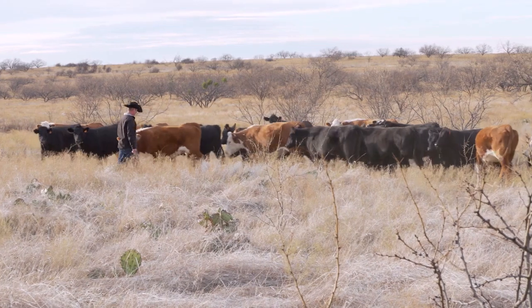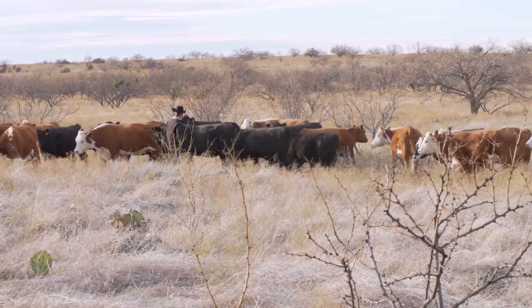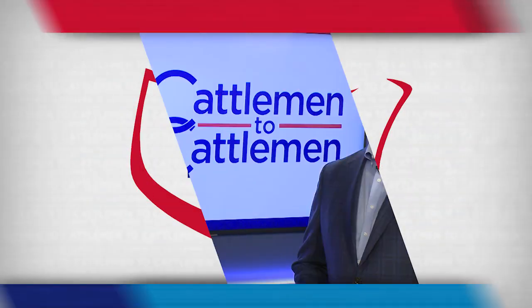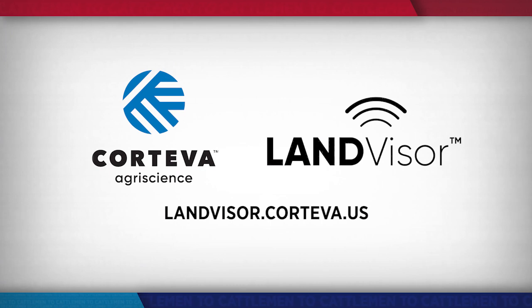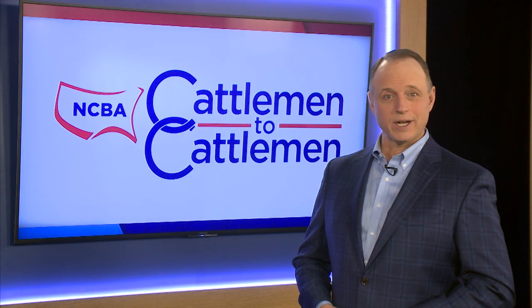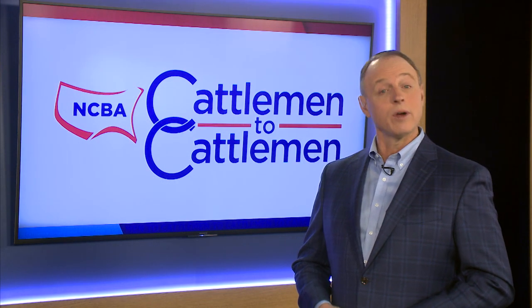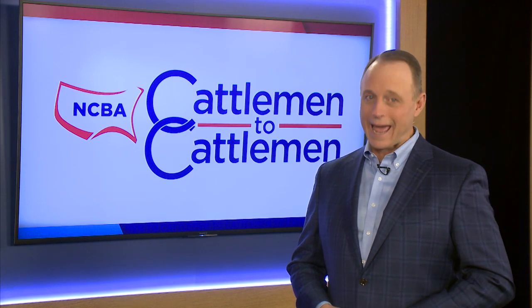In Texas, I'm Brian Baxter reporting for NCBA's Cattlemen to Cattlemen. If you'd like more information about the new LandVisor tool that can help you make better, more profitable decisions to improve your forage, visit the website LandVisor.Corteva.us. And if you're at this year's Cattle Industry Convention and NCBA trade show in San Antonio, be sure to stop by the Corteva booth to see the LandVisor technology in action.